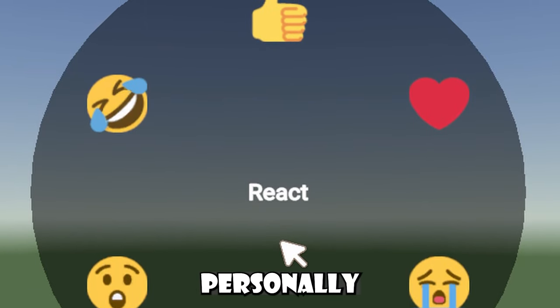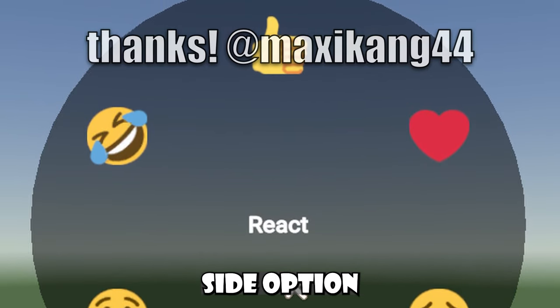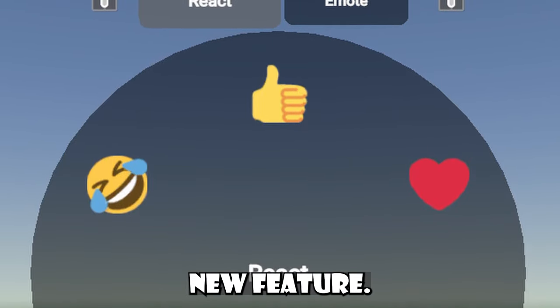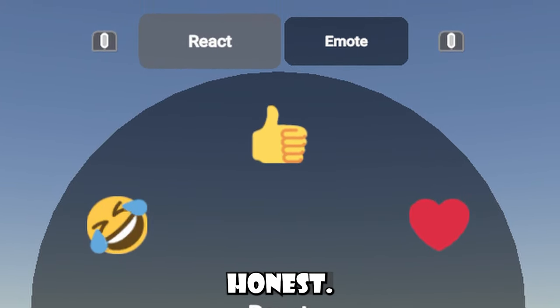But of course, what do you guys think? I think personally that as long as they keep the React as like another side option, along with dances and emotes and stuff like that, then I think that it's great. It doesn't really matter because it's just a new feature. But if Rec Room uses it as like a replacement for something, I am not really rocking with it, to be honest.